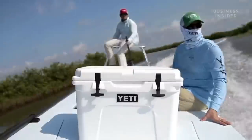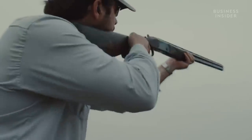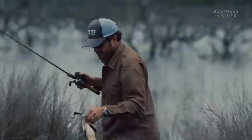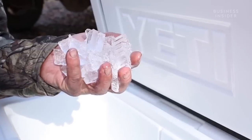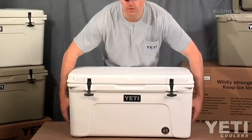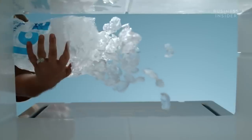There are two pretty simple answers: technology and marketing. The Austin, Texas-based company was founded by the Seiders brothers, two avid outdoorsmen who felt there weren't any coolers on the market that kept their catches, kills, and beverages cold enough for long enough. They teamed up with a factory in the Philippines to create a cooler that they described as indestructible with superior ice retention.